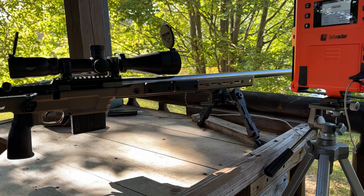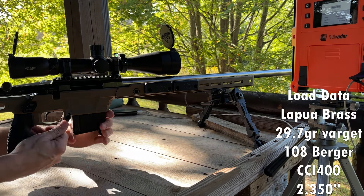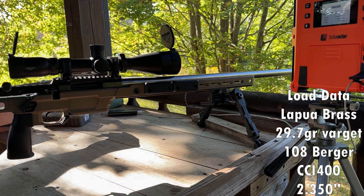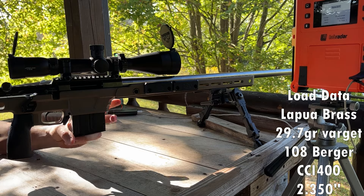Shot the 105s yesterday and they shot really good. So we're going to try 29.7 grains of Varget and the 108 BTHP at a 2.35-inch cartridge overall length.